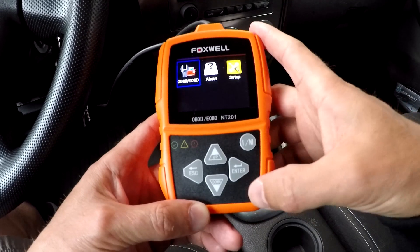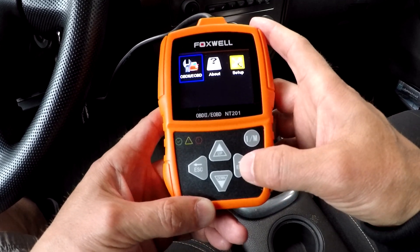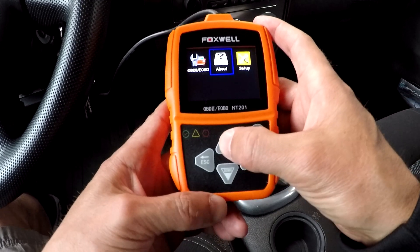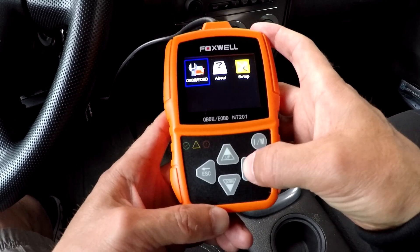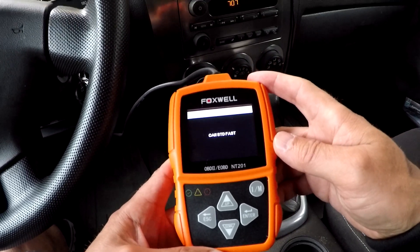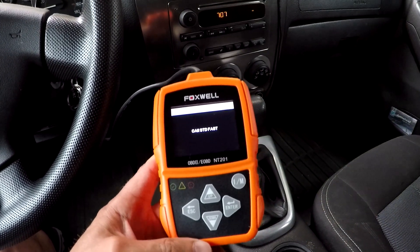The Foxwell NT201 has bright color-coded LEDs and a built-in speaker. A green LED indicates the engine system is working normally. A yellow LED shows the tool has found a possible problem. A red LED indicates there are some problems with the vehicle's systems.